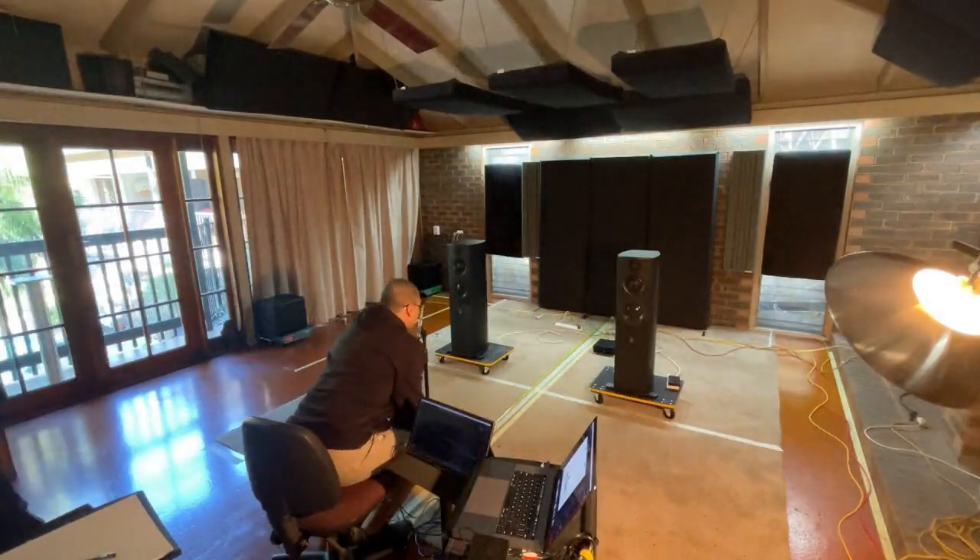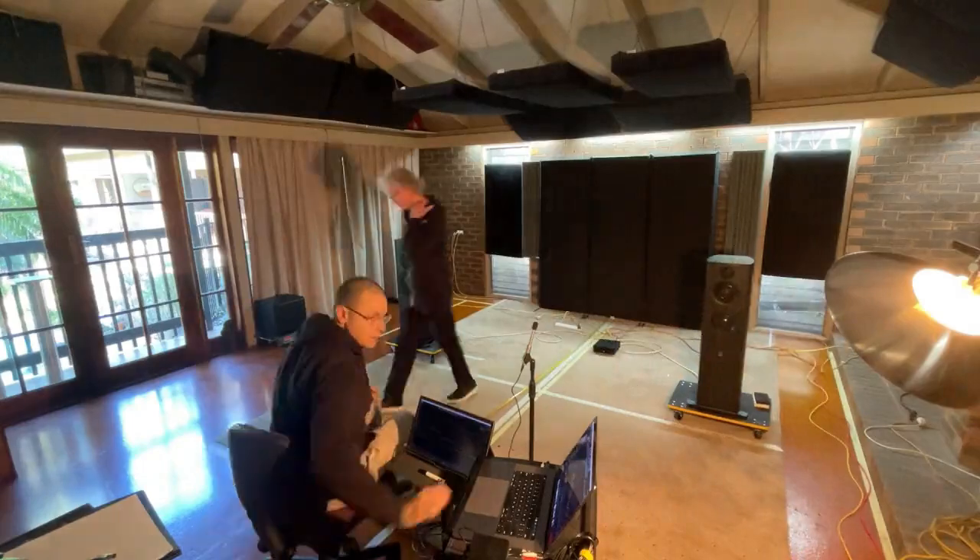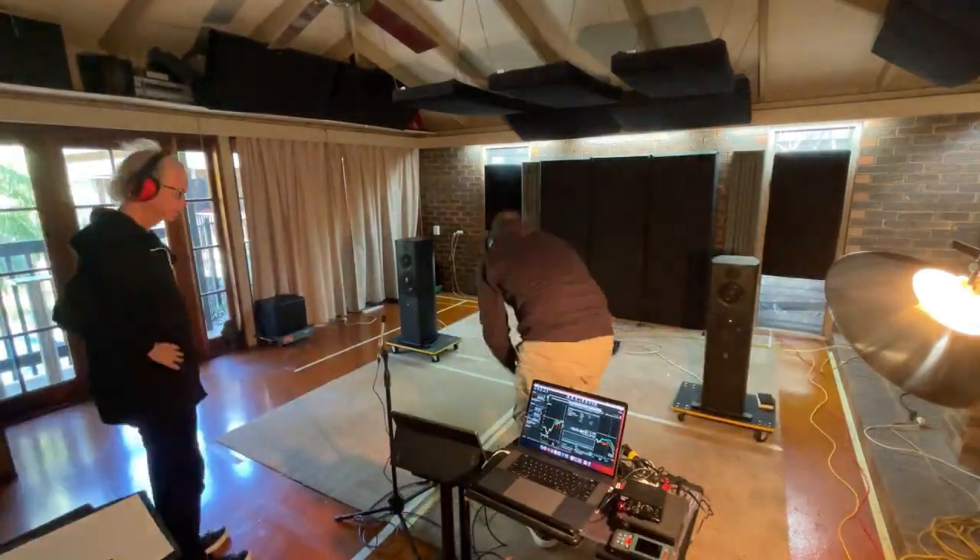Here, I'm fine-tuning the precise distance between the speakers, carefully evaluating depth and ensuring a well-defined central image to optimize the soundstage.